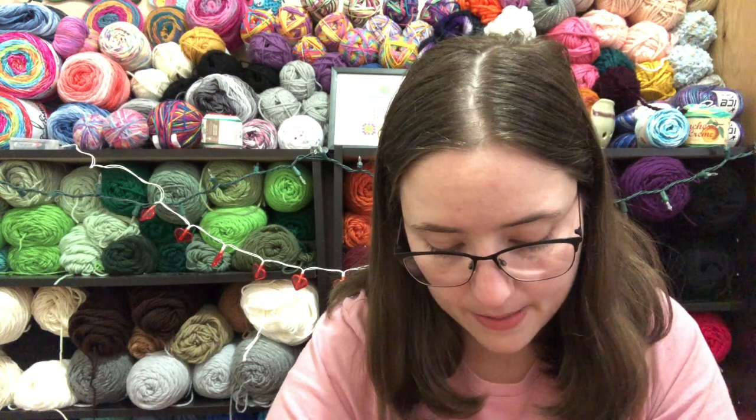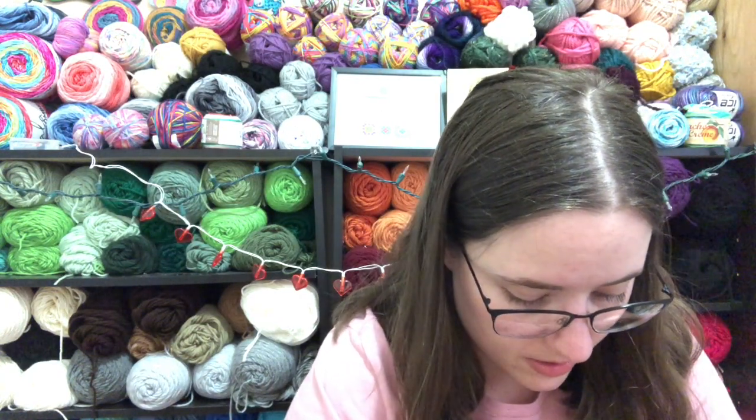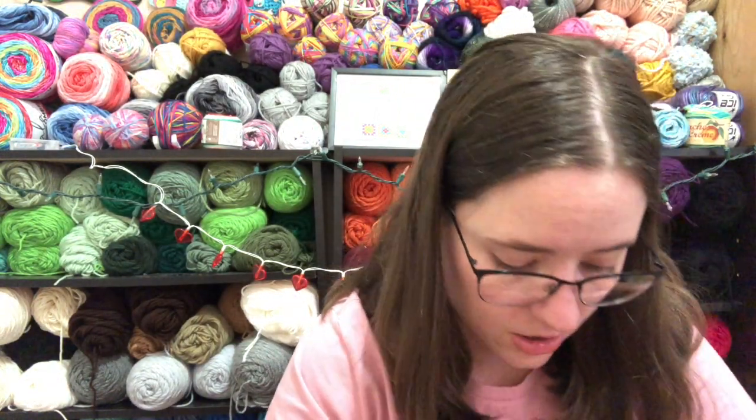The little extra in the knit crate was some sew-on tags. I've seen other people get them. There are two of each kind: two purple ones that say 'I use the good stuff, just for you,' two that say '100% handmade and non-regiftable,' two gray ones that say 'hand stitched with love and lots of yarn,' and two green ones that say 'this took forever to make, don't ruin it.'